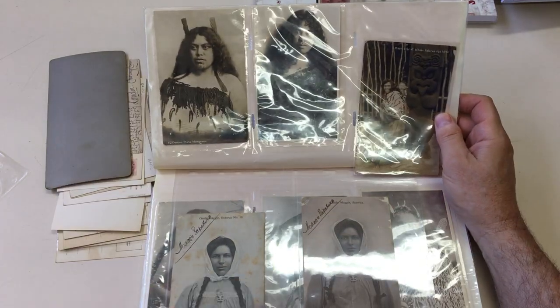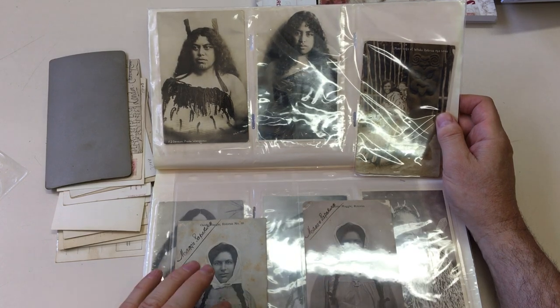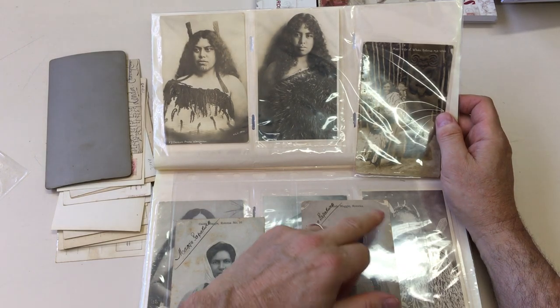And this is Maggie, Maggie. She's signed both these cards. Unfortunately they're both a bit damaged — this one's a bit spotty and this one's got some abrasions.